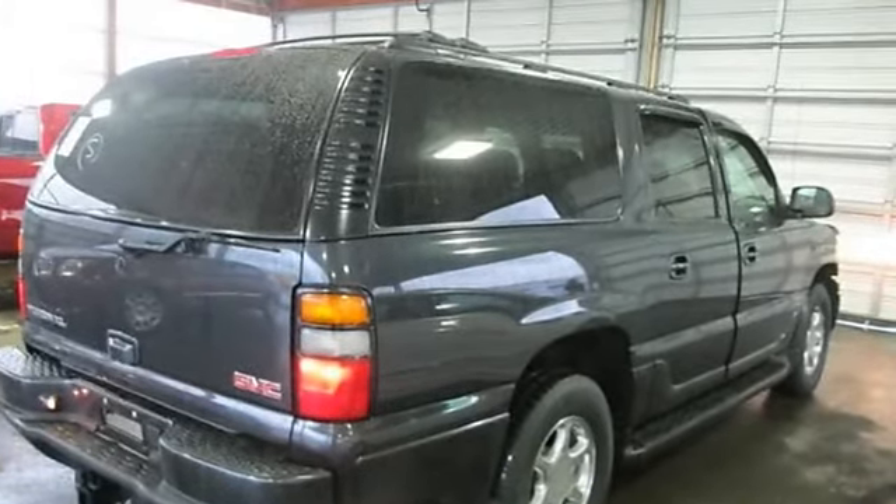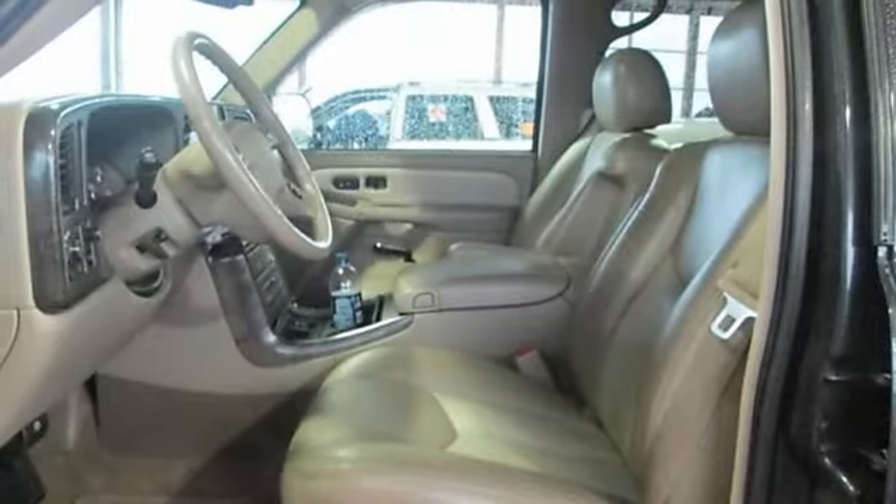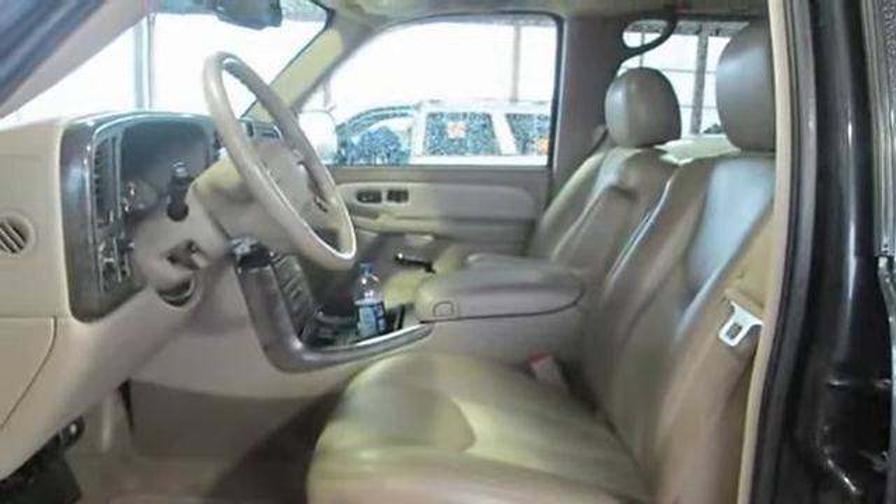Tow hooks, traction control, stability control, air suspension, tires front all season, tires rear all season, conventional spare tire, aluminum wheels.